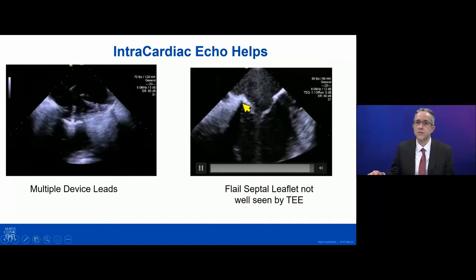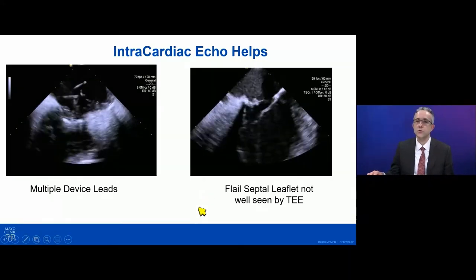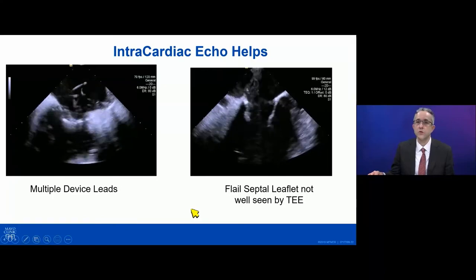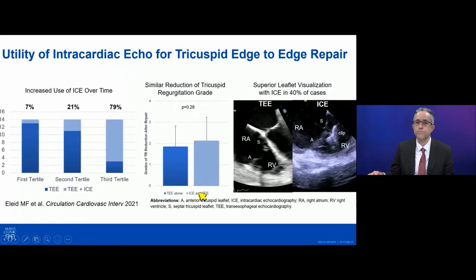In a patient with congenital heart disease, a prior tricuspid annuloplasty, and a flail septal leaflet, this could not be seen at all with TEE because of all the previous surgeries. The intracardiac echo was the only thing that would show us the leaflets well enough to grasp them, and we were able to achieve a good result. We studied our use of intracardiac echo in our early experience and showed that its use has increased over time. We found that in cases where it was used, we actually had better visualization of the tricuspid leaflets than with TEE alone in 40% of those cases.